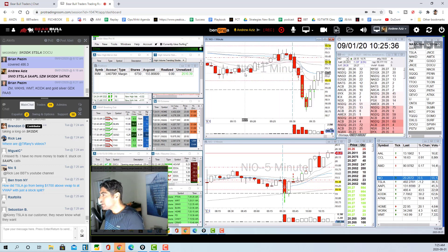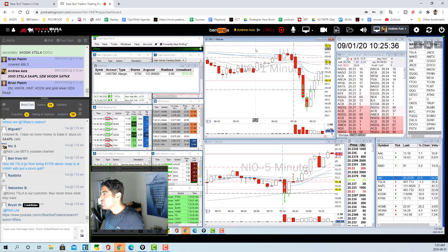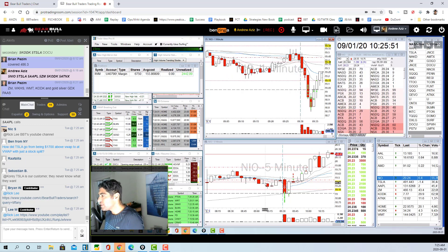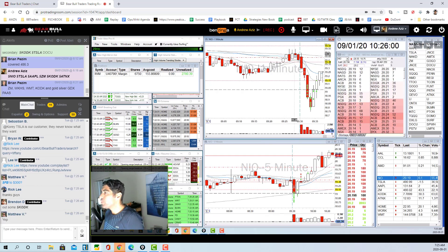Here's what I did on NIO. The stock was gapping up and pre-market was just above the VWAP, which is very important for me. That's my trade book essentially: if the stock is above the VWAP and is gapping up, I wait the first minute or two and then take the opening range breakout.